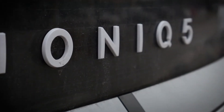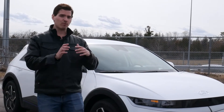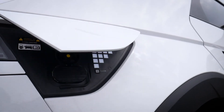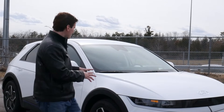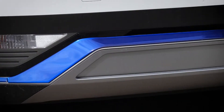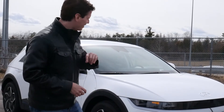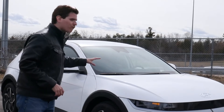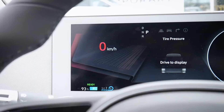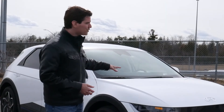The Hyundai Ioniq 5 is an absolutely incredible vehicle, available in either rear-wheel drive or all-wheel drive. It offers a few different range configurations depending on whether you're in Canada or the States. The exterior looks gorgeous with unique blue highlights done aftermarket — not available from the factory — but they make it pop a little bit more. Hyundai has done an amazing job with the Ioniq in terms of power output and available technology.